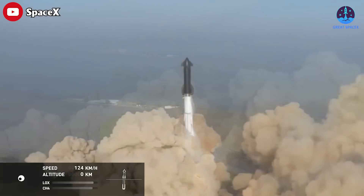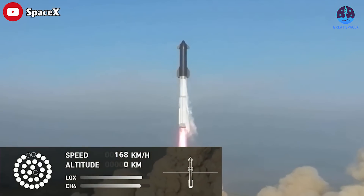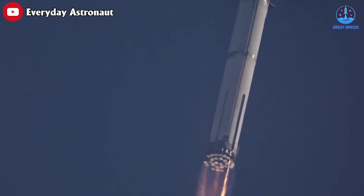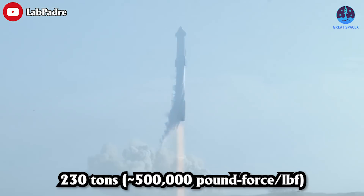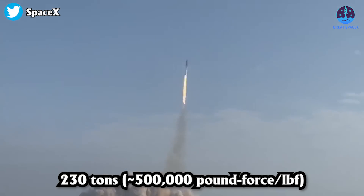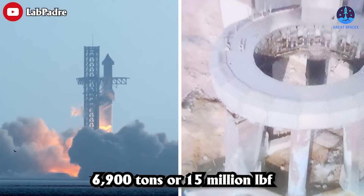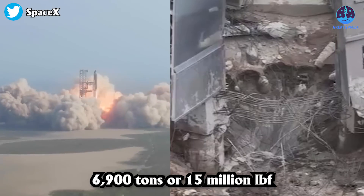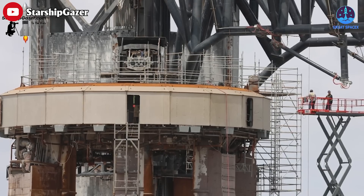The Super Heavy booster's 33 Raptor engines lift the massive 120-meter or 390-foot spacecraft. During the first Starship launch, three engines failed to fire, so the orbital launch test was conducted with only 30 Raptor engines. The thrust of a single second-generation Raptor engine stands at 230 tons or around 500,000 pound-force at sea level, with a combined thrust of 6,900 tons or 15 million pound-force — enough to dig a hole at the base of the launch pad.